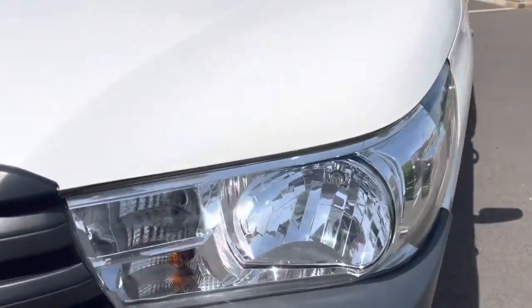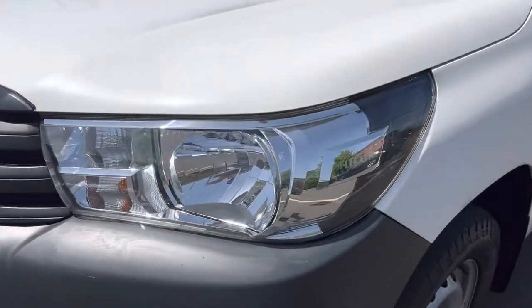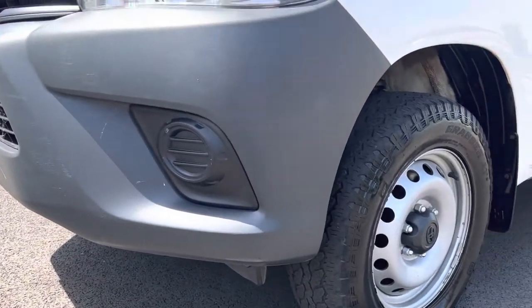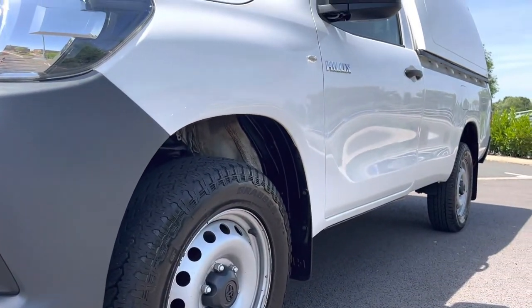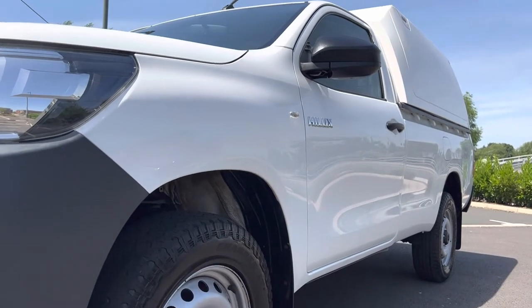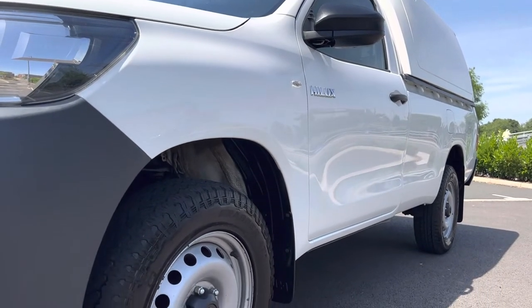Coming around to the passenger side, the passenger side light unit is in good order. Passenger side front bumper corner is in good order with no scuffing. Looking down the side profile of the vehicle from this angle, no major damage to point out to you. It's a really, really straight and tidy vehicle this one I have to say.